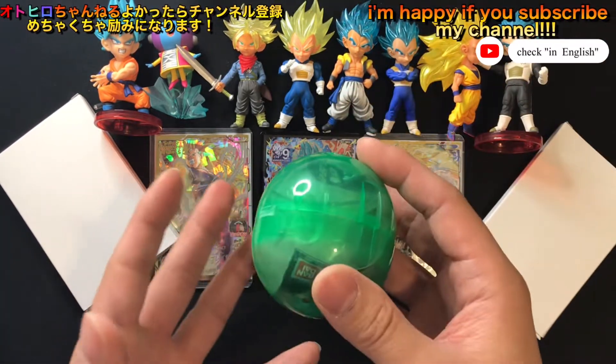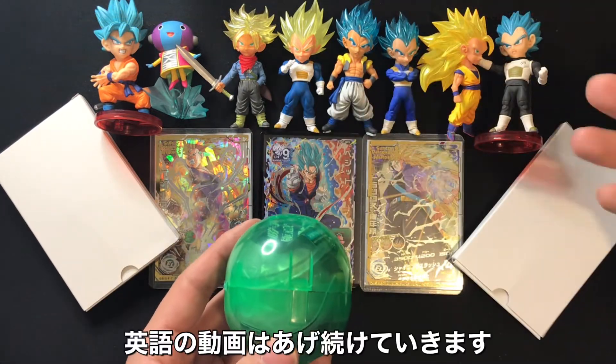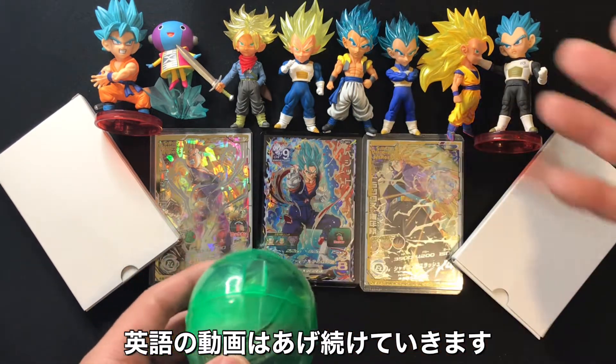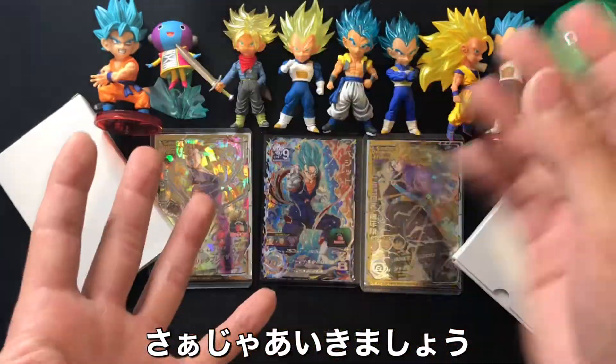I'm very happy if you subscribe to my channel. I'm Japanese, but I have English videos. Go to the playlist with the title in English. I'm uploading videos in English about Dragon Ball cards, figures, stickers, and also a little bit of Pokemon card. Okay, here we go.